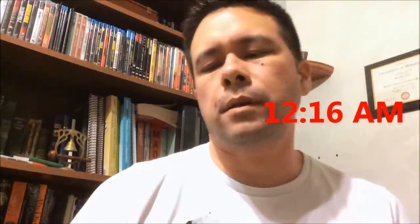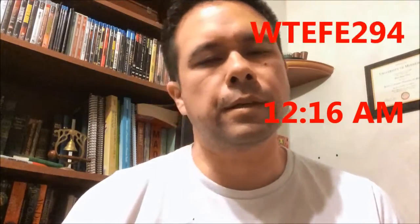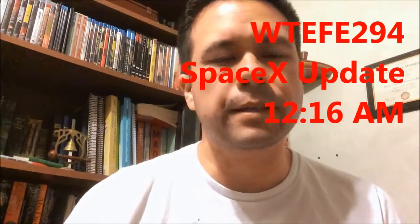Welcome to YouTube. It is 16 past midnight. Today's topic is a SpaceX update.